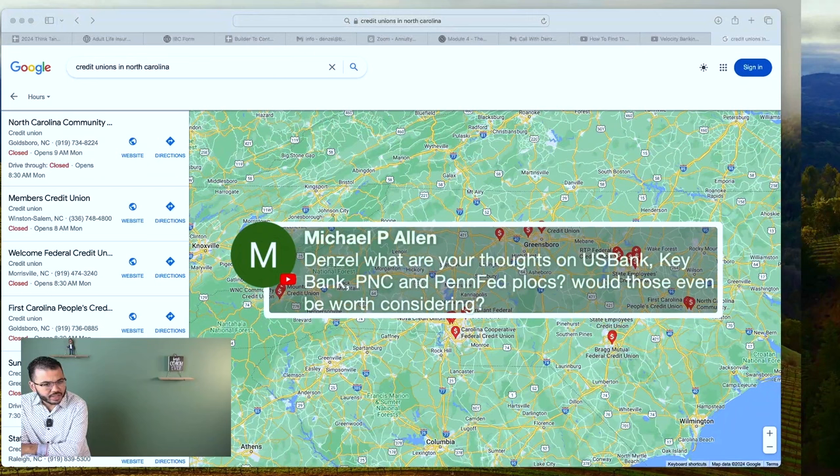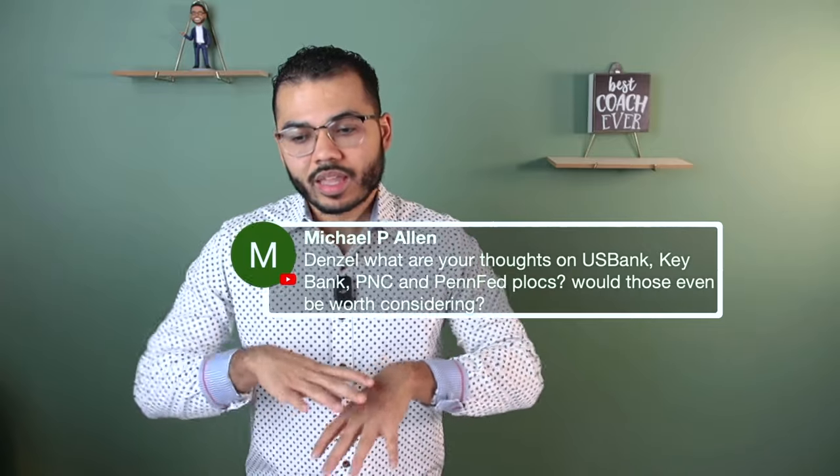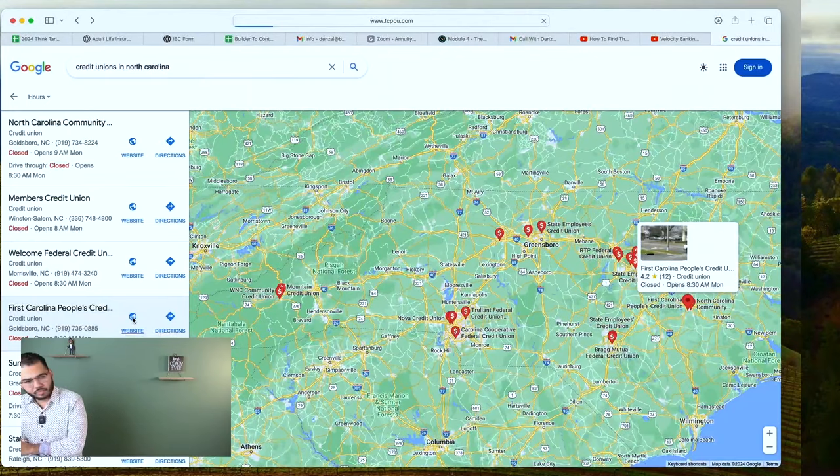Denzel asks about US Bank, Key Bank, PNC, and PenFed — would those be worth considering? Only if they can beat 10%. Michael, you're following my advice. We looked at pretty much the whole area of Cleveland, Ohio, and all we found was Steel Value Credit Union at 10%. When we have limited options, I say go statewide, go federal and nationwide, looking for banks that service Ohio. It's just a matter of figuring out if their rate is below 10%.